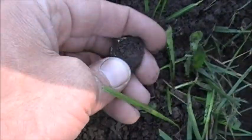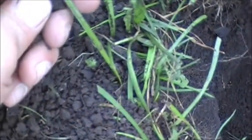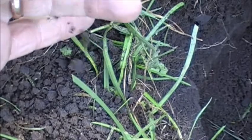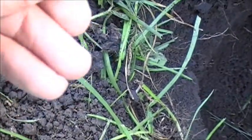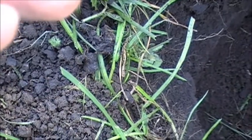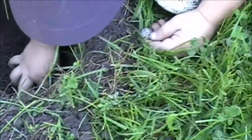Yeah, I think it is. Let's see so everybody can see it. We got to look at it first, see what the date is. Looks like a Mercury — 1944. Awesome, we'll take that.